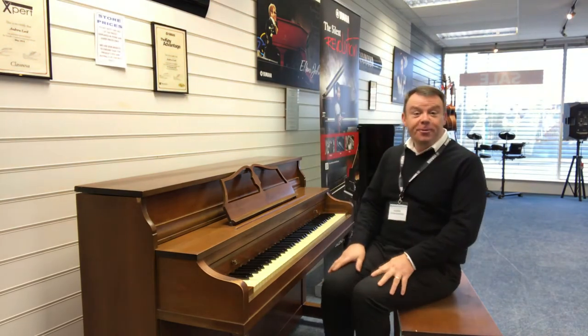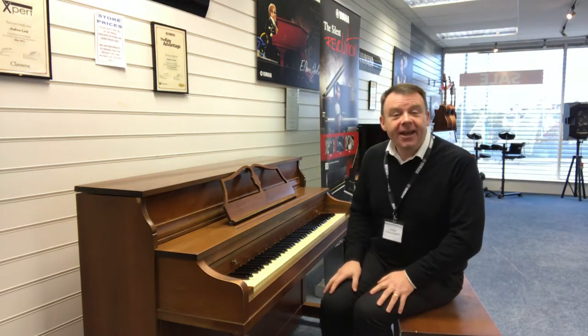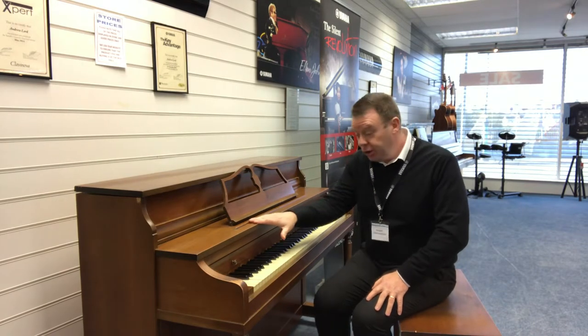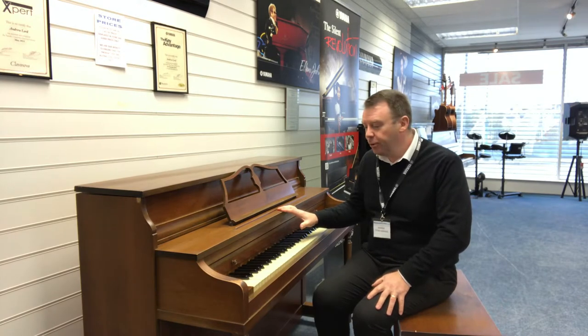Hello there, welcome to Rimmers Music here in Southport once again. My name's Andrew and I'd just like to show you this used Mason & Risch upright piano that we have here in our collection at Southport.